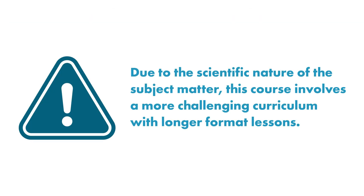Please note that due to the scientific nature of the subject matter, this course involves a more challenging curriculum with longer format lessons.